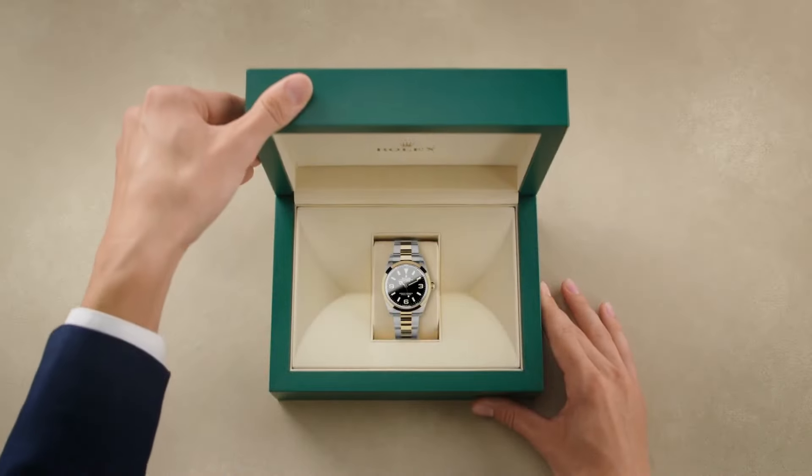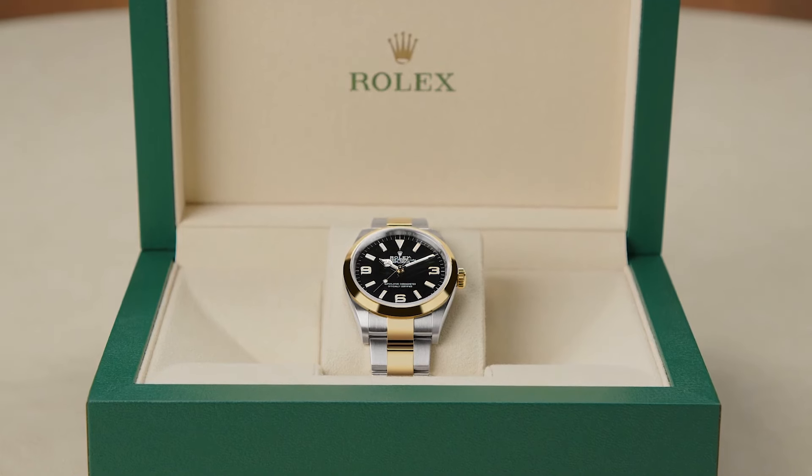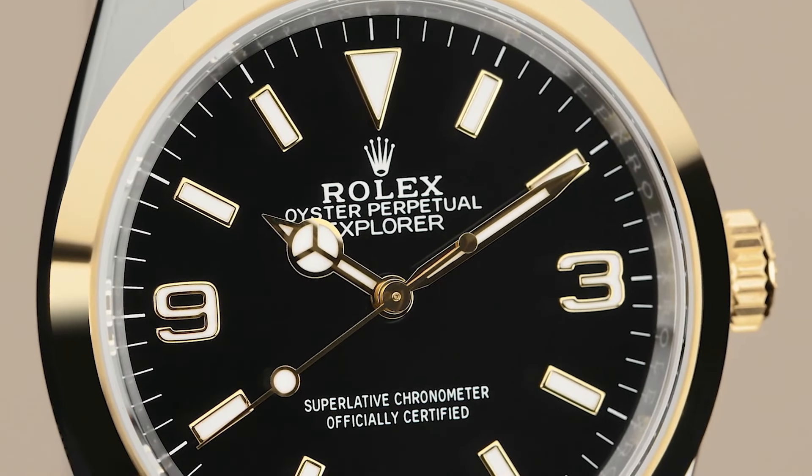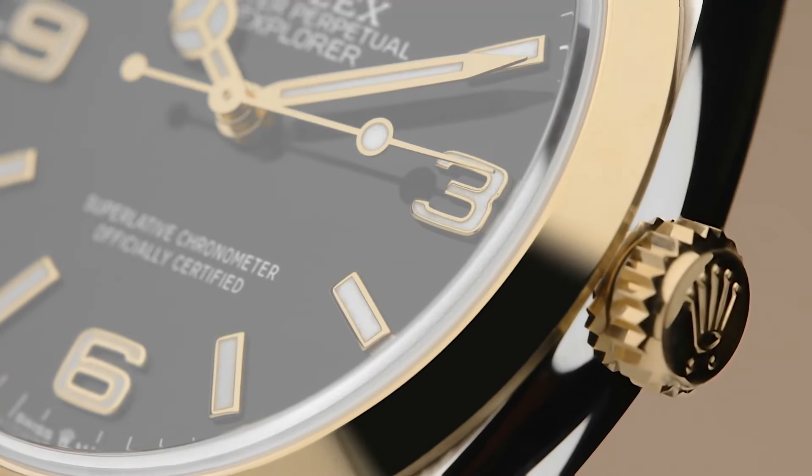The Rolex Explorer 1, introduced in 1953, was inspired by the successful ascent of Mount Everest. It's a no-frills, durable watch with a clean and strong dial, good lume, designed for adventurers who need reliability in extreme conditions. This watch is perfection — it looks good in every scenario, suits absolutely every wrist perfectly, it's very versatile, completely timeless in design, and on the more affordable side of Rolex, making it a good entry point and a great one-watch collection. It's my baby and I love it. Placing it in the classy category.